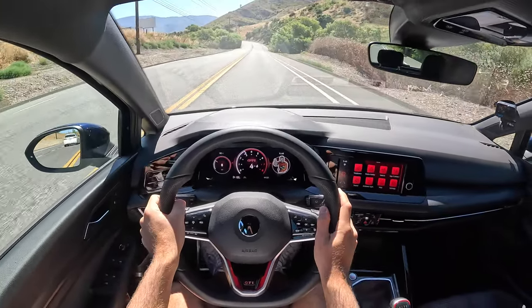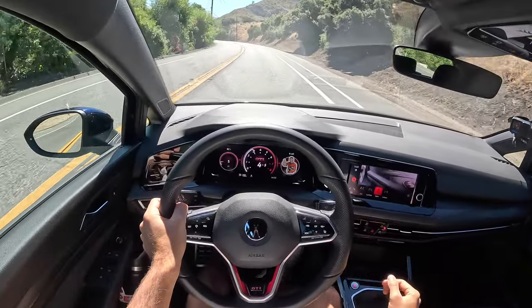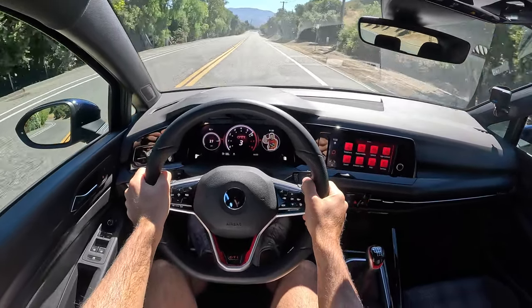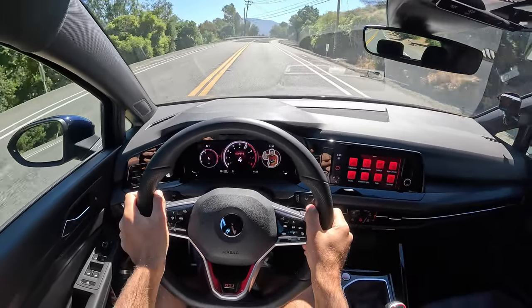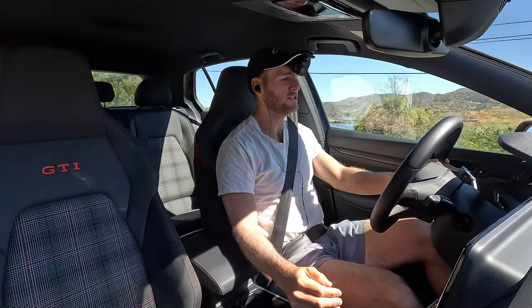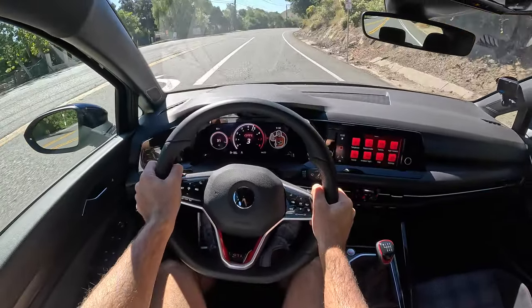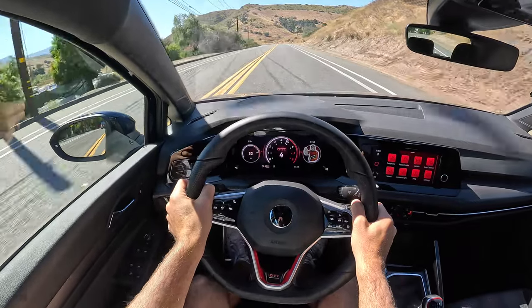Now let's see the other side of the GTI coin — going into sport drive mode to pep up that throttle response and pour it on. Yowza, that is some serious grunt! I was expecting a considerable degradation in performance between the Golf R with its 315 horsepower and the GTI with 241, but this picks up speed nearly as well. When you are on boost, you're flying.